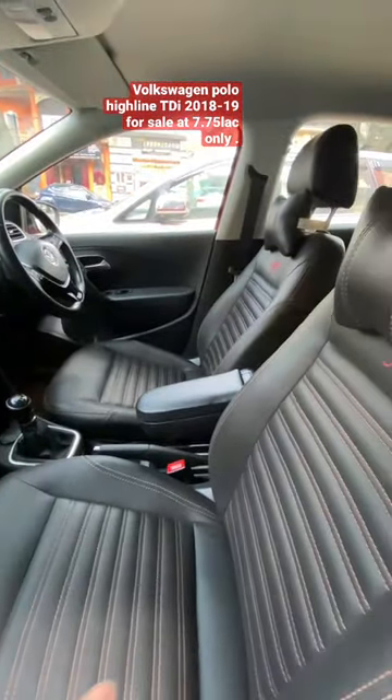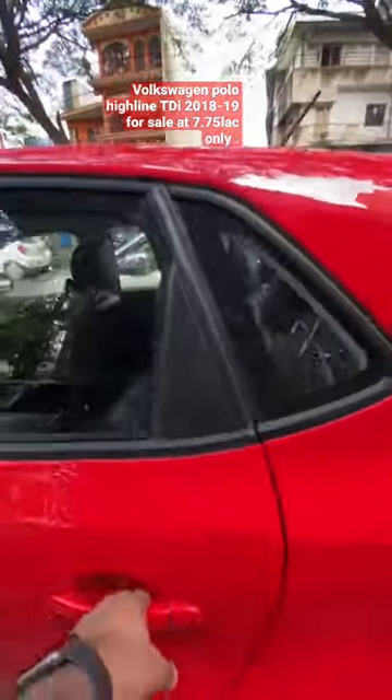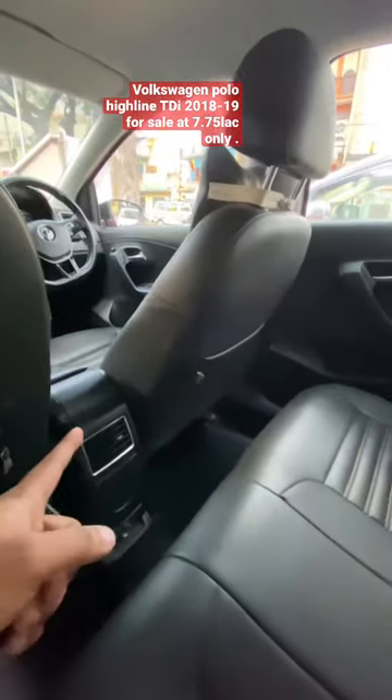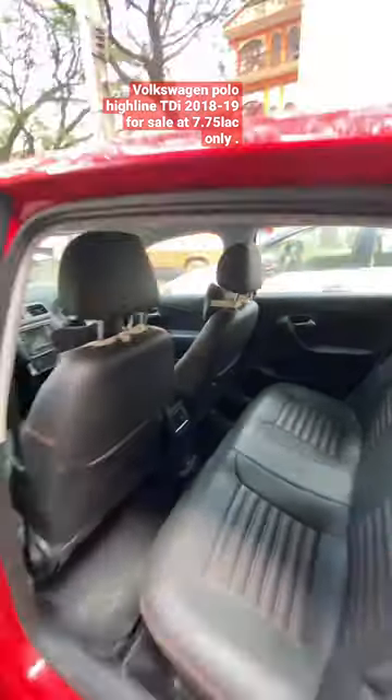It also has an additionally installed front armrest and additionally installed leather seats. Checking the rear, legroom is as expected for a Polo — it has rear AC vents, no rear armrest, and bad headroom.